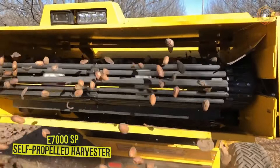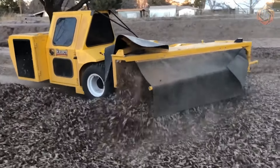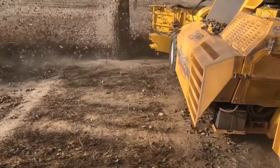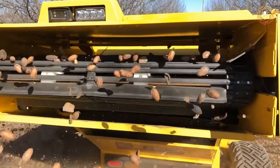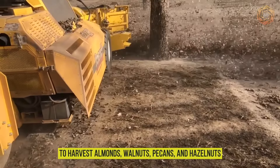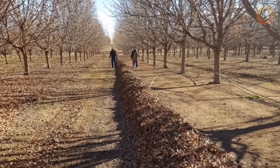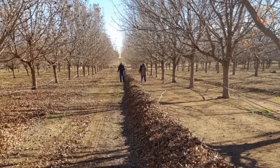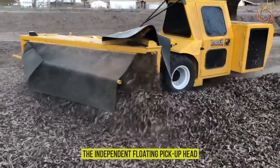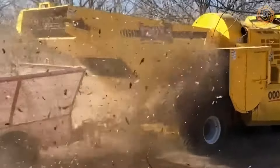The new E7000SP self-propelled harvester utilizes the latest technology, including the EcoClean system, to maximize control, efficiency, and dust reduction. This harvester can be configured to harvest almonds, walnuts, pecans, and hazelnuts. There is definitely more chain cleaning space than any other harvester, with a variable speed cleaning fan and settings controlled by joystick. The independent floating pickup head follows the ground contour, and you get full cab comfort with maximum visibility.